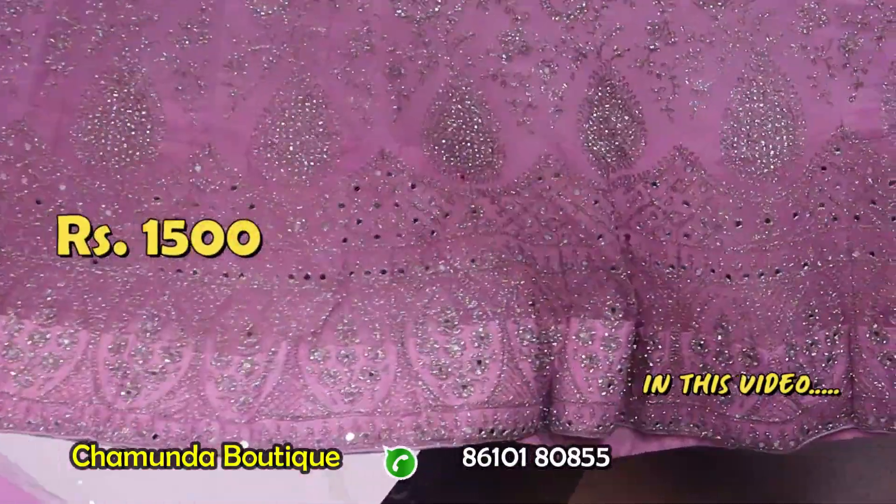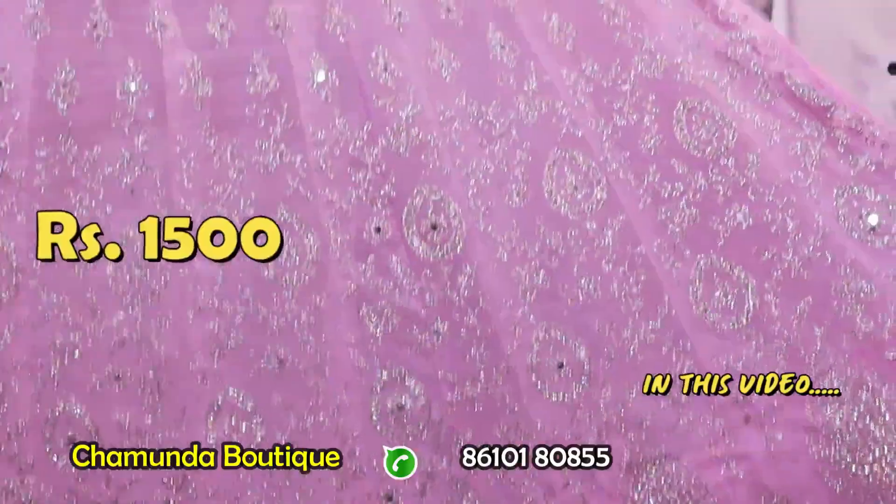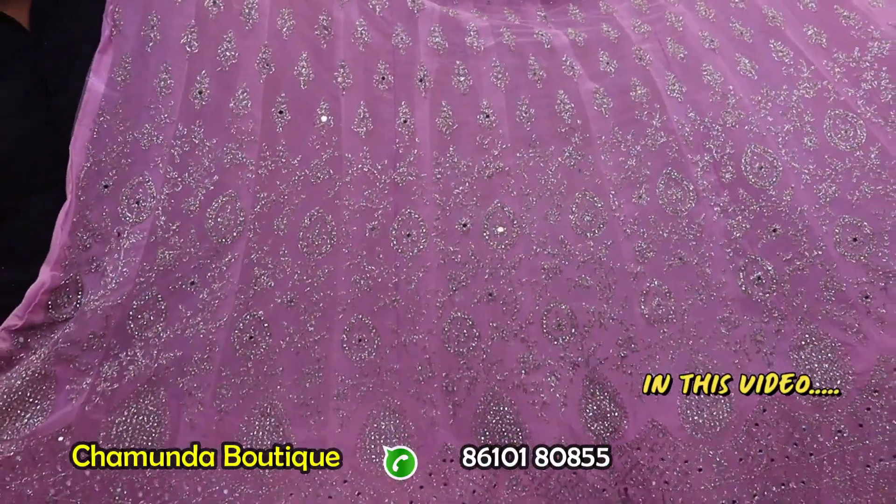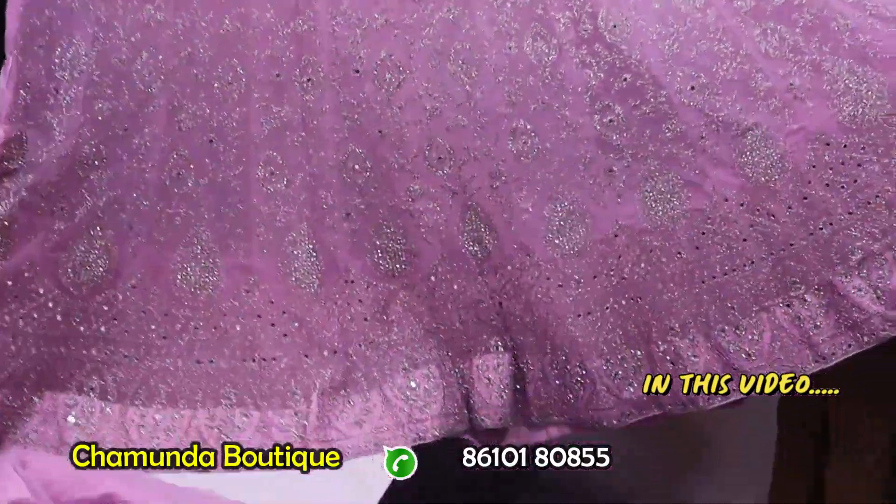The design is the LCD jerkin stone plus mirror work. Light pastel color, price is 1500$. This design is can-can available.